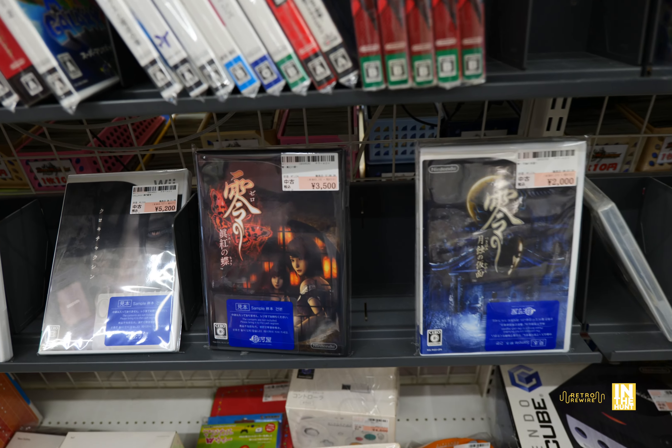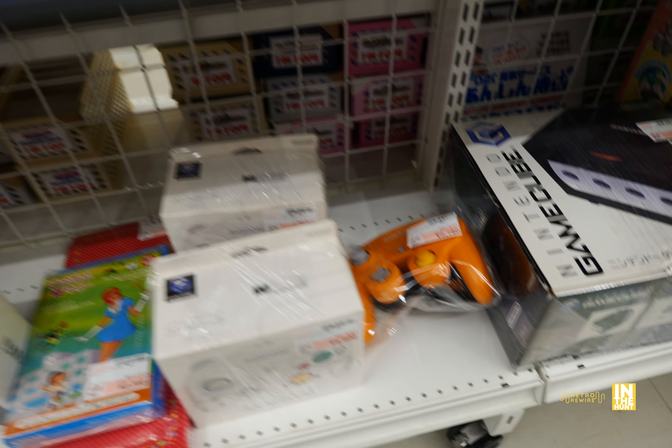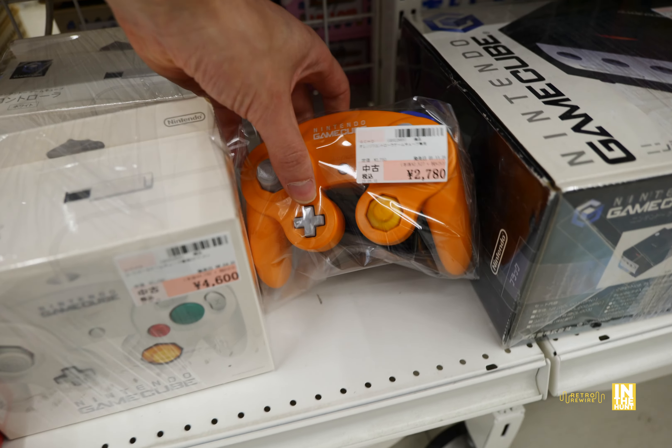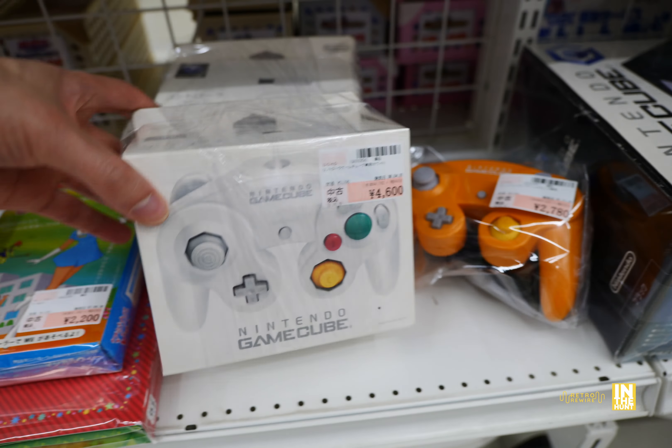Directly across from that they have more Amiibos. I pretty much had my fill with Amiibos, but I know some of you are still interested. Now let's keep it going — this is the other half of the display case, and arguably for me the better half. Look at this — we have Jet Set Radio Future. I believe this is the guidebook, but I definitely love the artwork. Really nice.